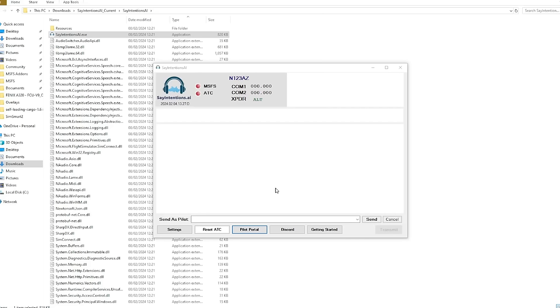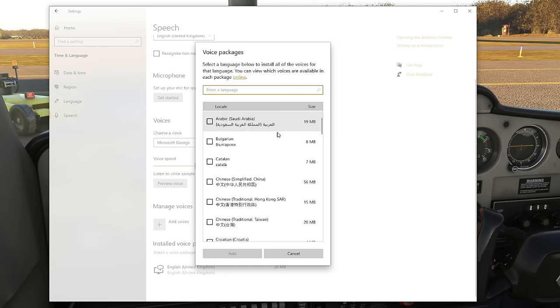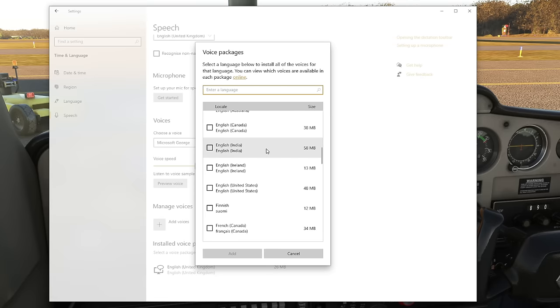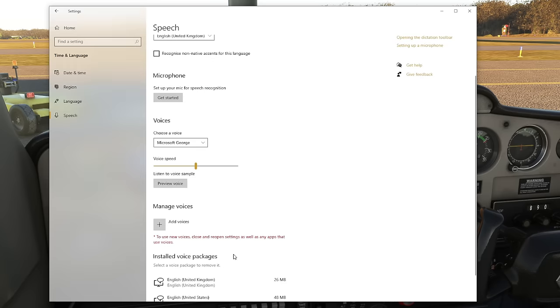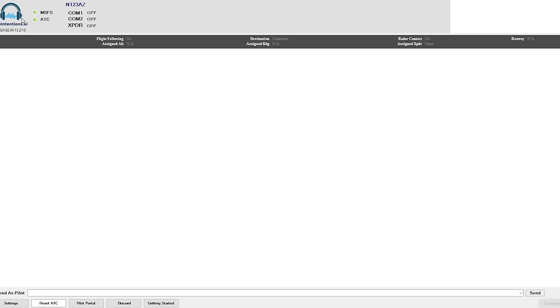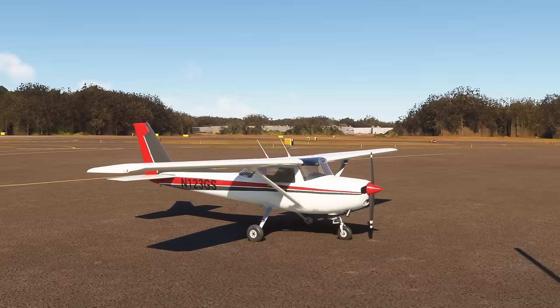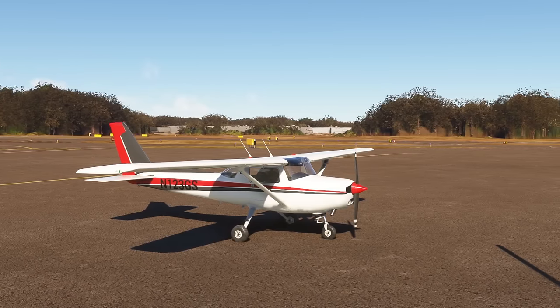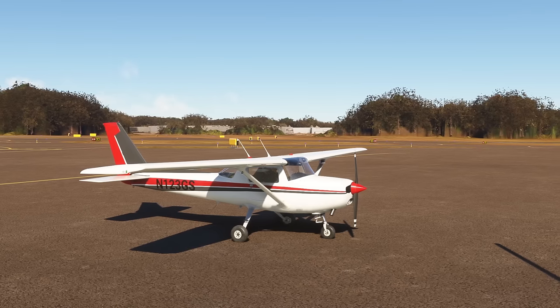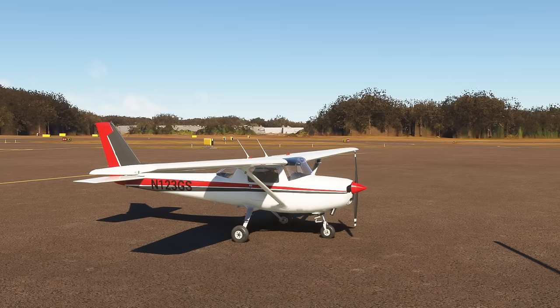This is the Say Intentions window. You can see it's not yet connected to ChatGPT or Microsoft Flight Simulator. In order for this to work, you will also need to make sure that the English United States voice package is installed on your PC, which you can download for free through your Windows settings menu. Once the simulator is up and running, it's time to dive in and see how well it works. You'll notice we now have two green lights. I've loaded in at Essex County Airport, an airfield to the west of Manhattan.